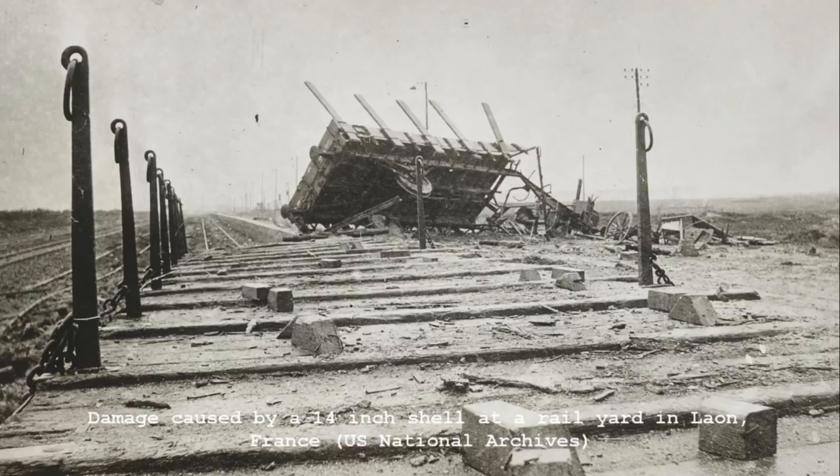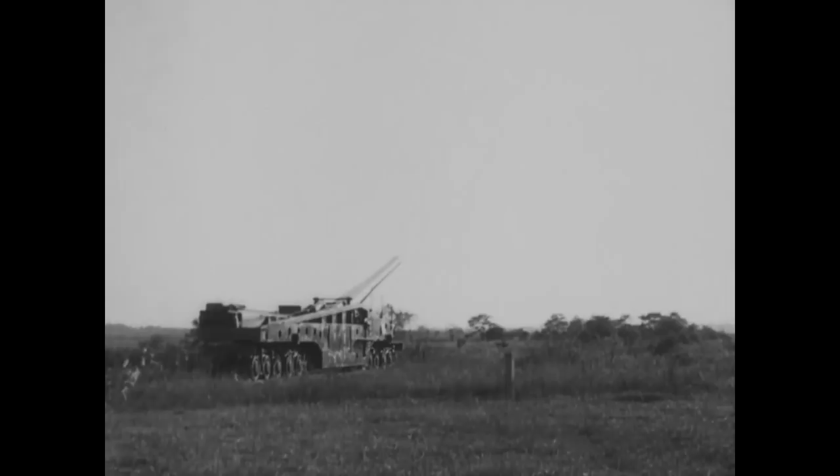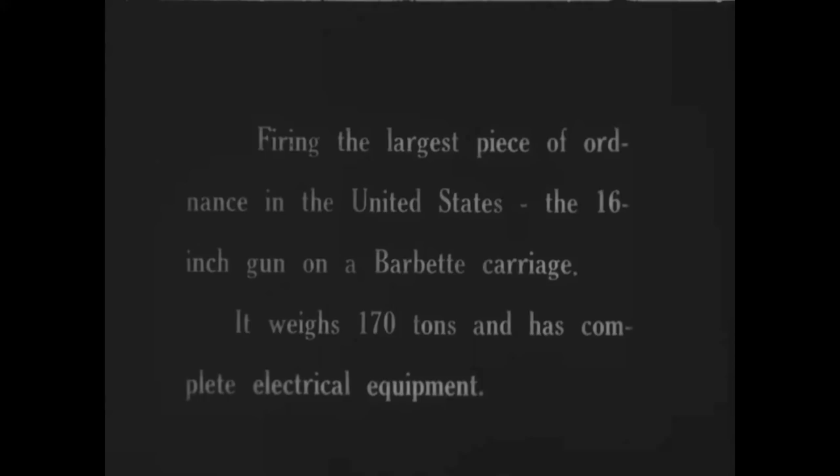This photograph supposedly shows the damage caused by a 14 inch shell on rail infrastructure behind the German lines. Unlike the Mark I guns that made it to France, in this footage we can see the gun without an armoured gun house, with the gunners working out in the open.